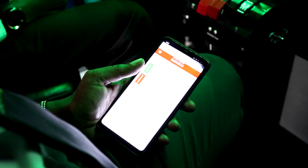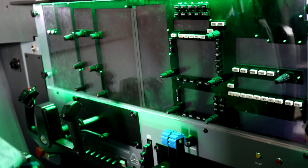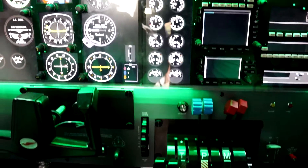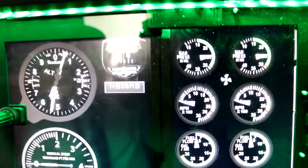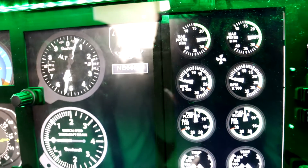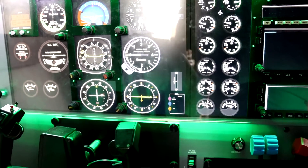I'll be starting the Redbird full motion simulator using my mobile device, and this is what makes it one of its kind in Kenya. We've configured the full motion simulator to the Baron 58 and the multi-instrument rating trainee is going to take us through the checks.